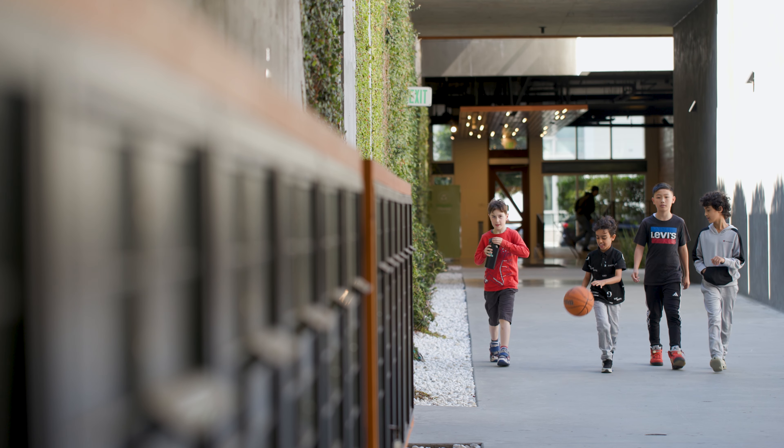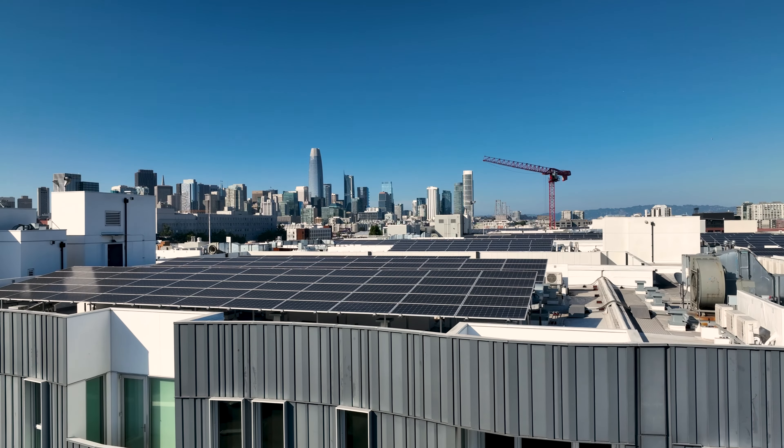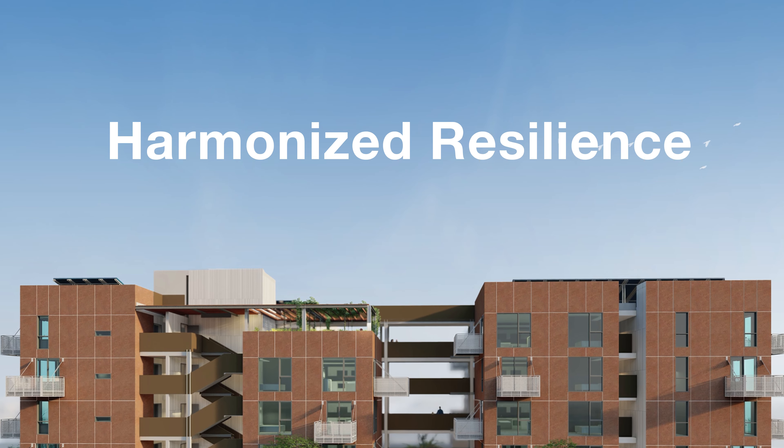I think we all know the future we want to see — one where everyone is housed safely in homes that are resilient to future changes in our climate and also that contribute to an equitable clean energy transition.